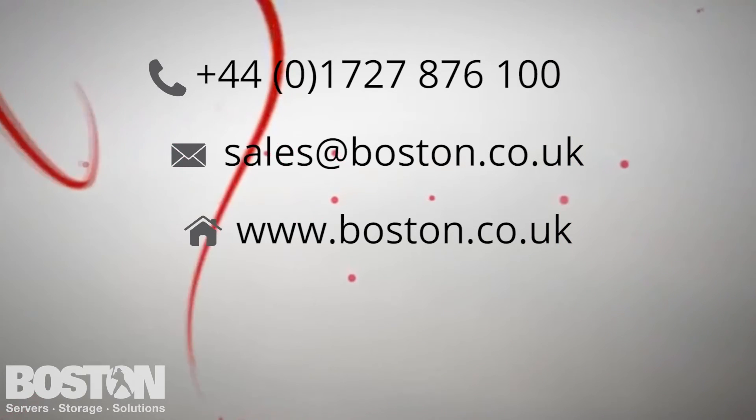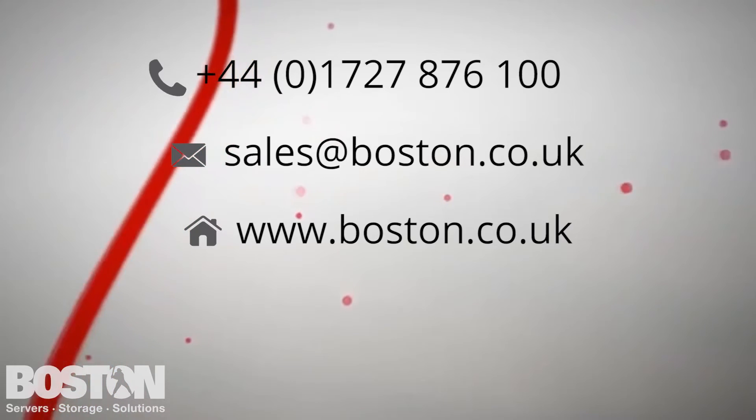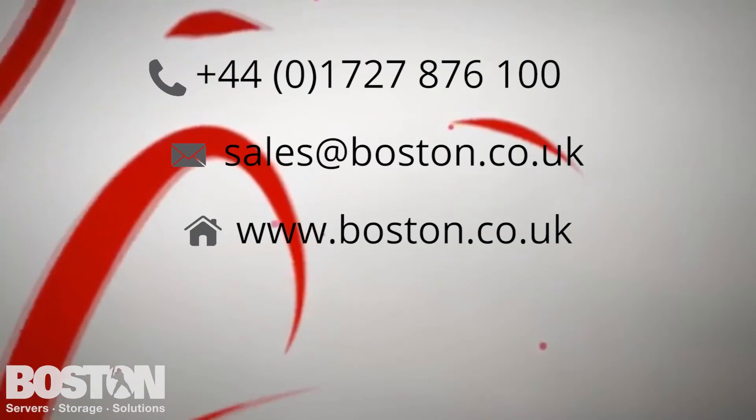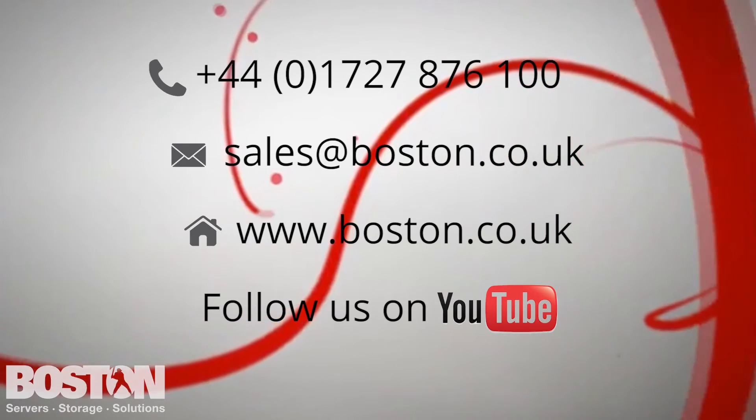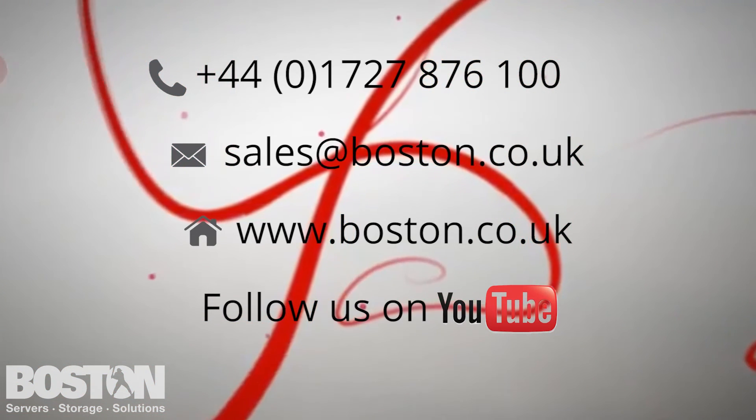Here you can find articles on cutting-edge technology and browse our selection of innovative solutions. Please ensure you follow us on our YouTube channel to hear more about interesting server technology advancements. Take care and see you soon.